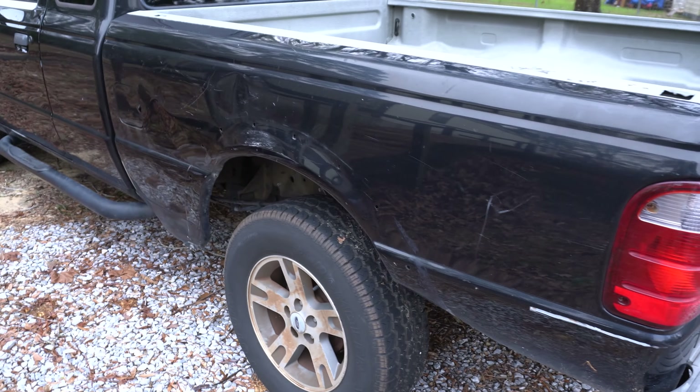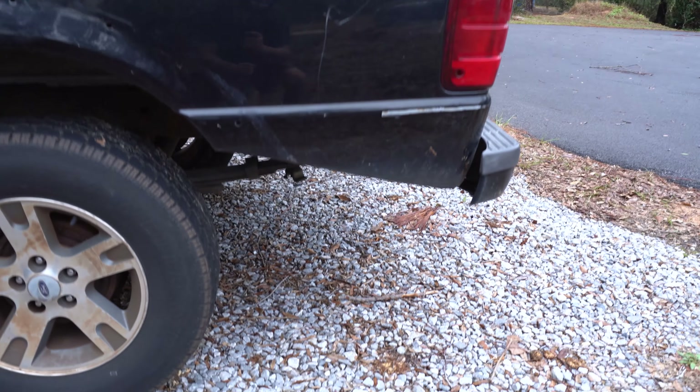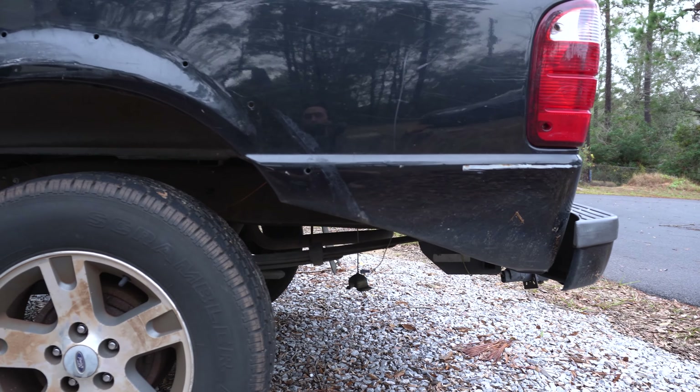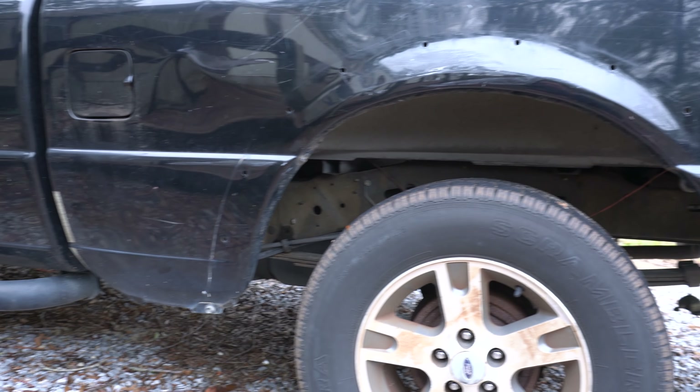Now the driver's side of the truck needs a bit of love. It needs to have the bed straightened out, as well as the bed support bars need to be added — they're just completely gone. And the fender flare to make it look just a bit nicer.